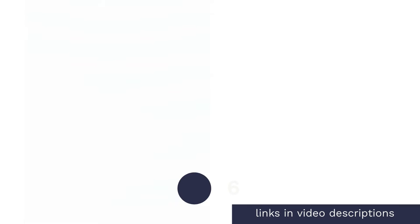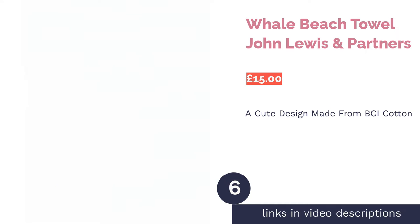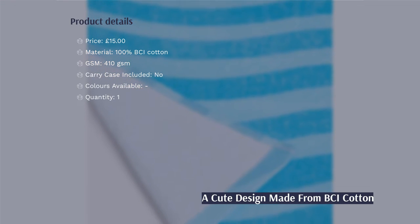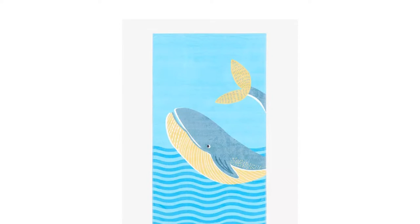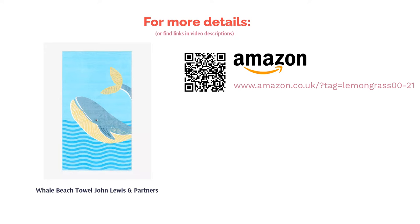The next product is the Whale Beach Towel by John Lewis & Partners. All beach towels in the John Lewis range are made of BCI cotton, which supports more sustainable cotton farming and better conditions for workers. This bestseller features a friendly cartoon whale that's great for adults or kids. Crafted from 100% cotton at a medium weight of 410 GSM, it's soft and absorbent while being lightweight enough to pack in your beach bag. It's also a large size, ideal for doubling up to sunbathe on with a friend.